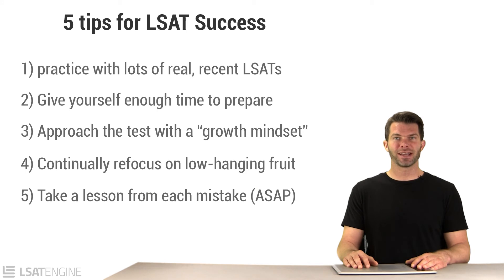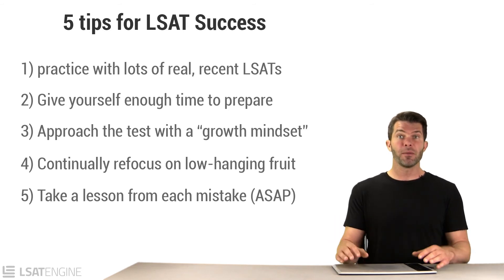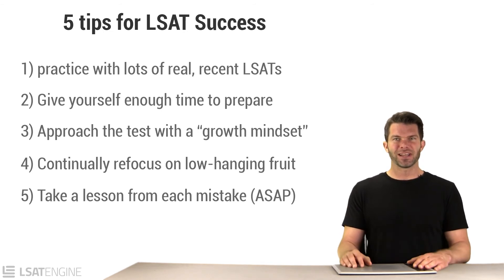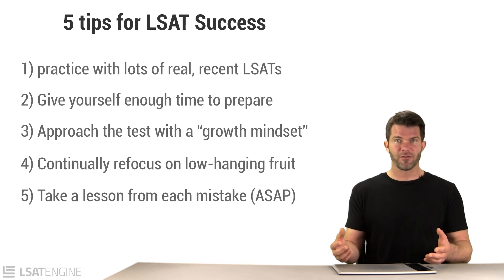Finally, try to take a lesson away from each mistake you make, and do it as soon as possible. Every time you take a quiz or a section, inevitably you're going to miss some problems. For every question you miss, understand why the right answer is right and why the wrong answers are wrong. Then ask yourself: what am I going to do differently next time so I'll be less likely to miss a problem like this? That's the real value of the mistake — the change you're going to make in your process.